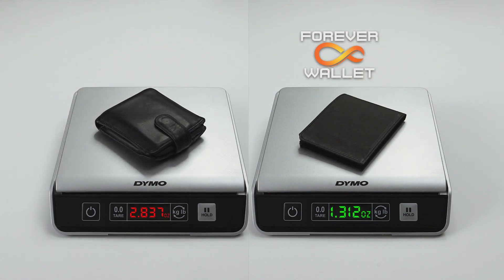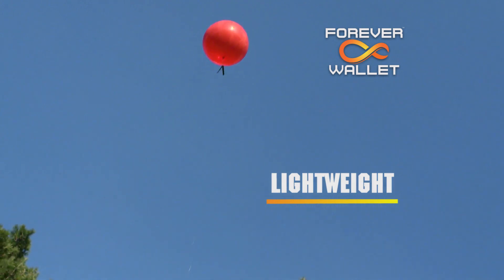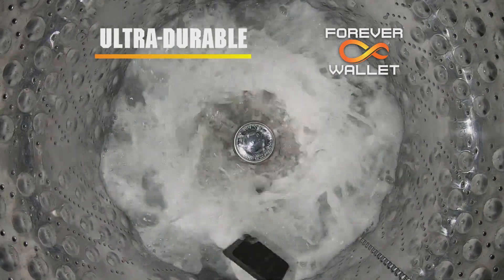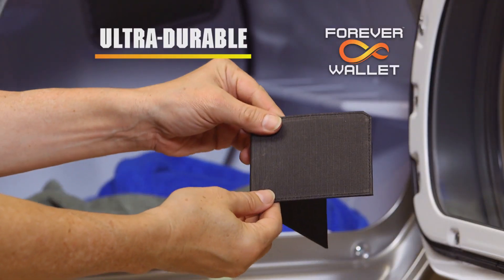Second, Forever Wallet is made of a special lightweight polymer material — and when we say lightweight, we mean it. Third, even though it's so slim and lightweight, it's also ultra-durable. Even if you accidentally wash it and then dry it, it'll stay good as new.